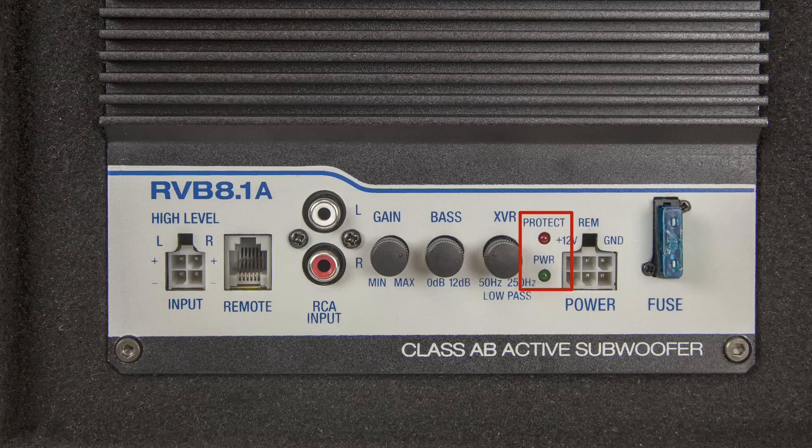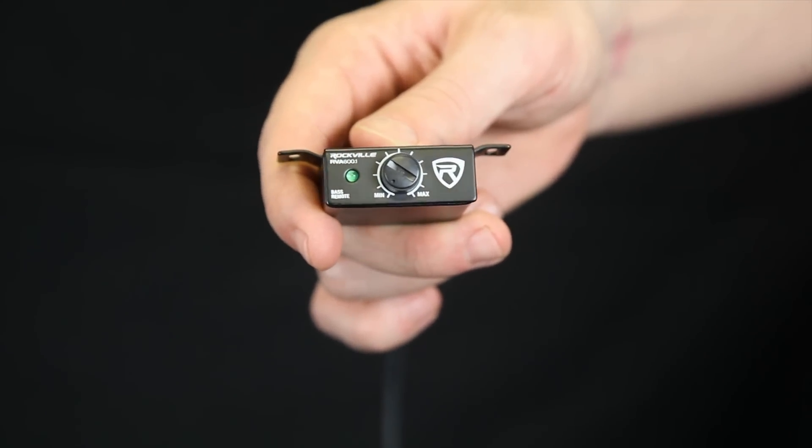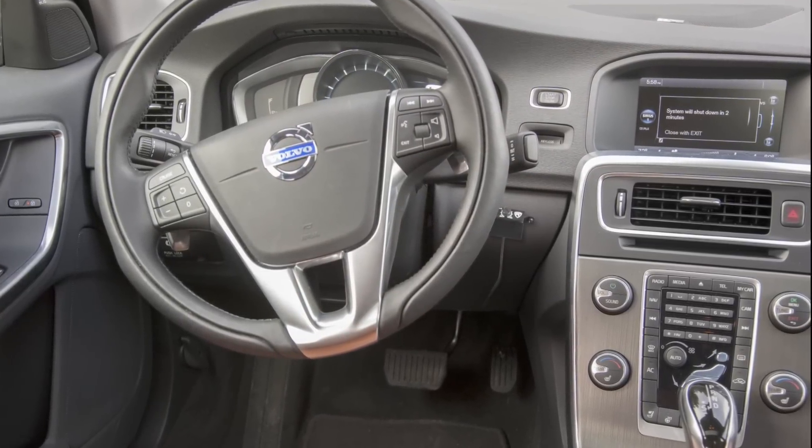On the side, it has power and diagnostic LED indicators so you have real-time amplifier status, and a built-in 20-amp fuse to protect everything. Included in this package is a dashboard remote control so you can dial up the exact amount of bass you want easily from the dashboard.